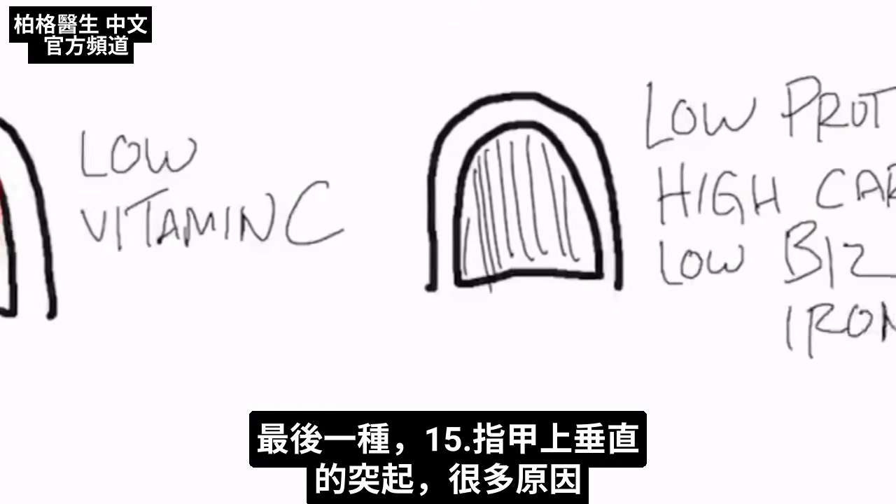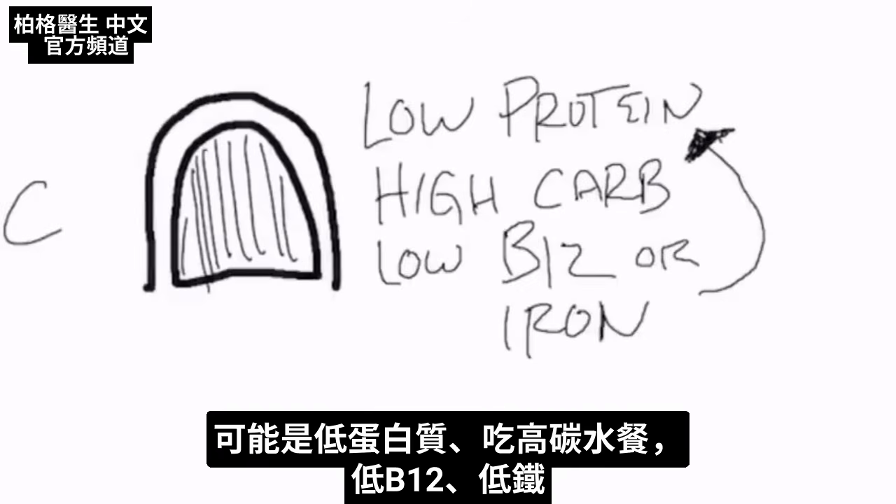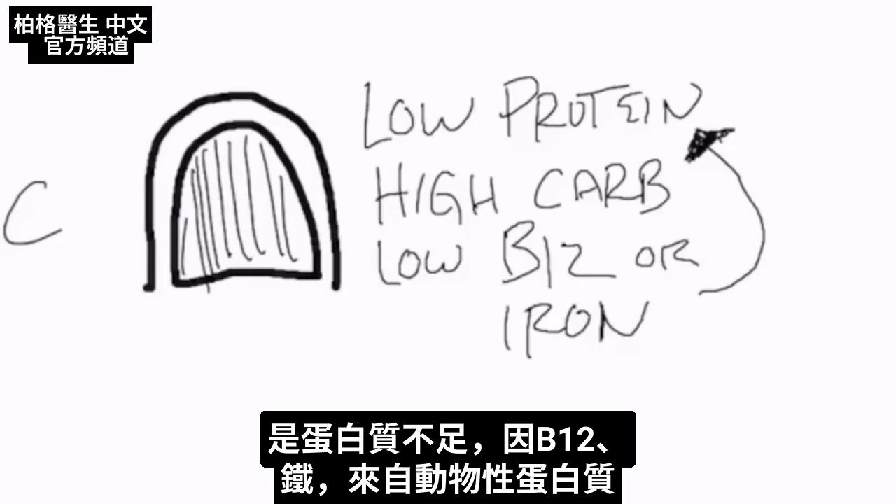In this last presentation, we have vertical ridges. This could be quite a few things: low protein, a high carb diet, low B12, or low iron — because you're not getting enough protein, and most B12 and iron comes from animal protein.